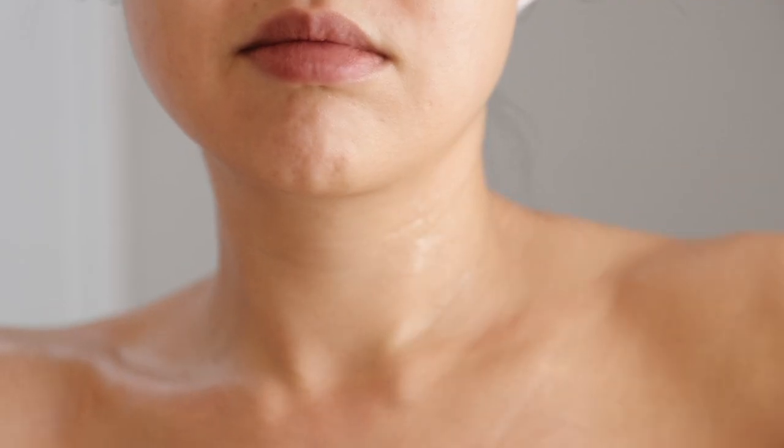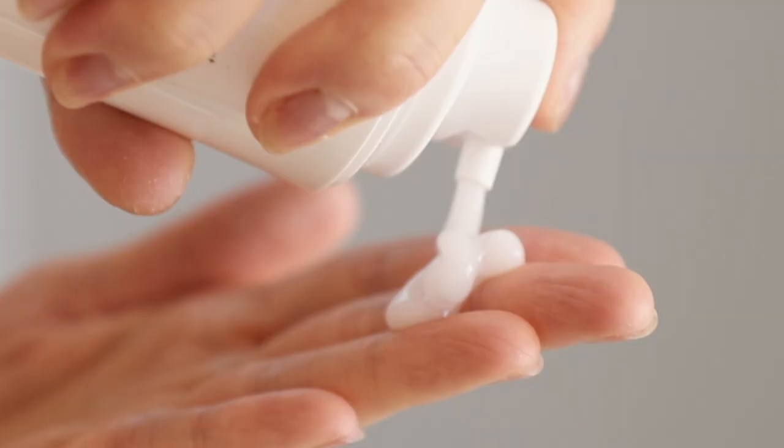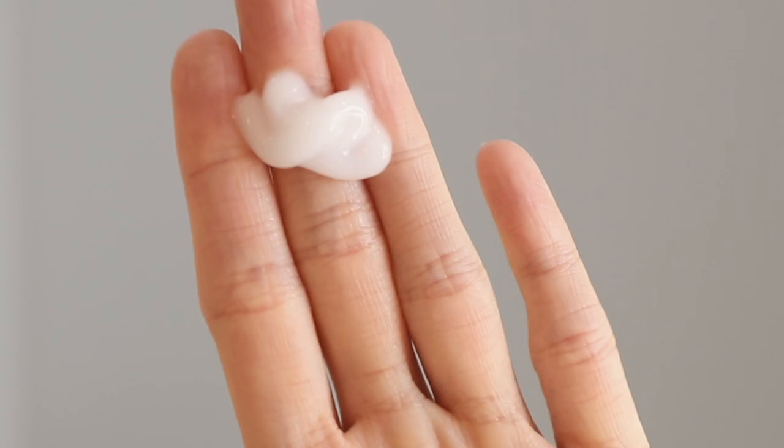A new thing I learned recently is using a body serum. It's not a lotion or a moisturizer — it's something super hydrating that I found a lot of Japanese women use to help make their skin look amazing.